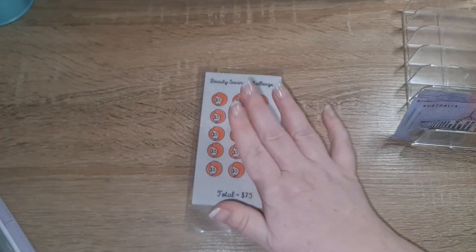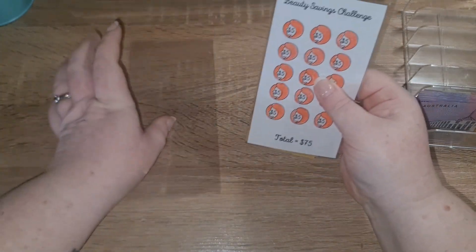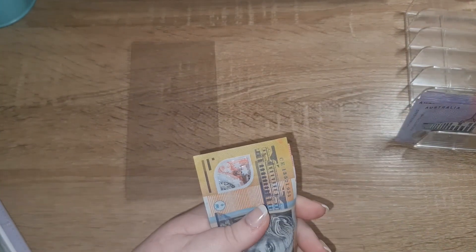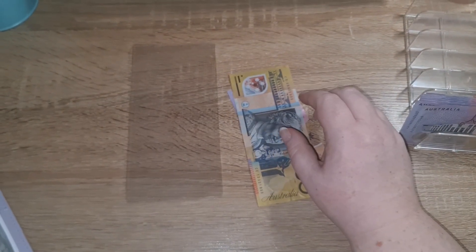I forgot about this, actually. So we have finished our beauty one. Let's put that aside and put this in our low priority beauty envelope.